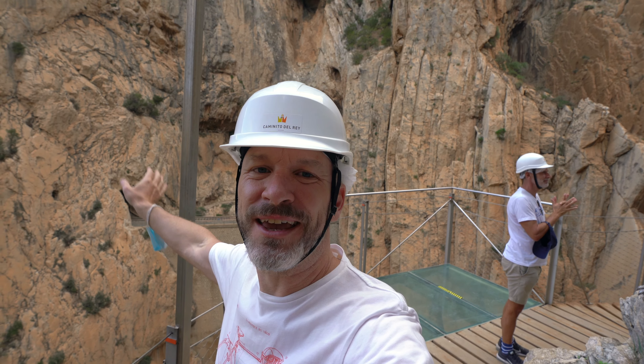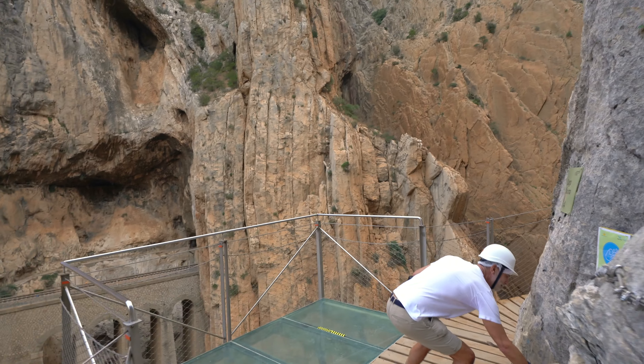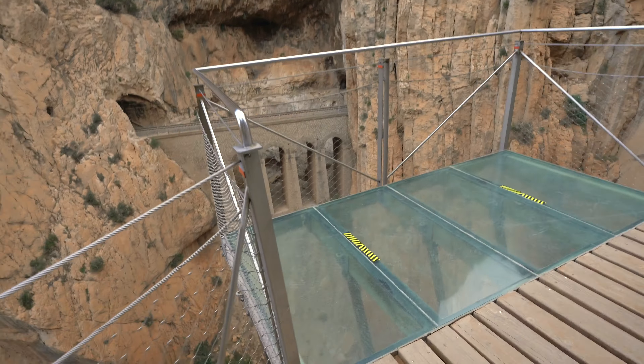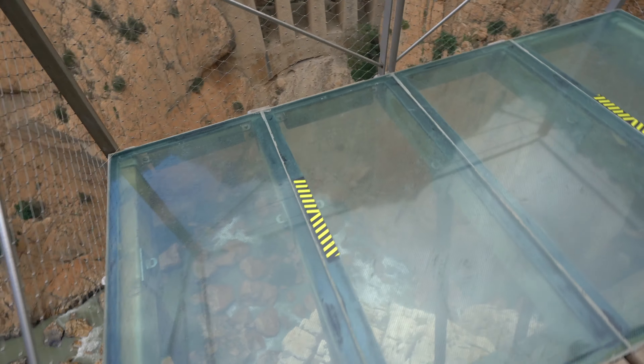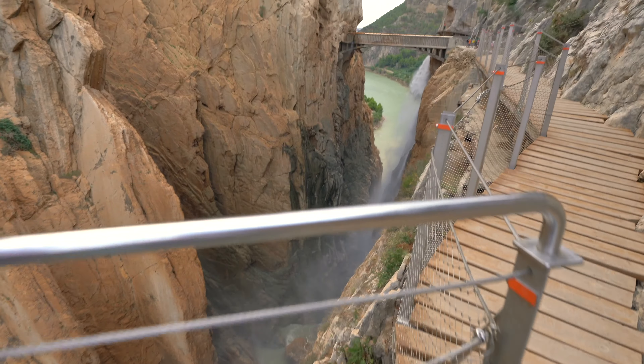Now we're coming to the final part. There is a stunning platform made from glass where you kind of stand above everything. You walk around the corner, see a beautiful bridge and a water pool. And there's a lot of people.